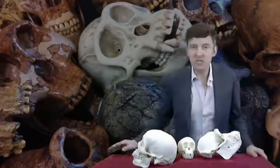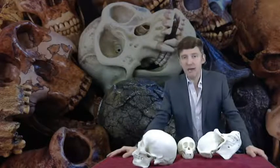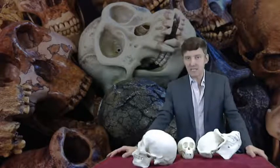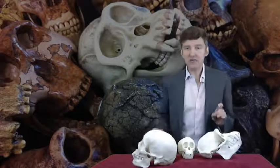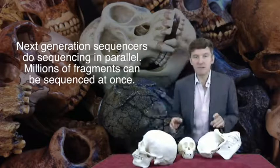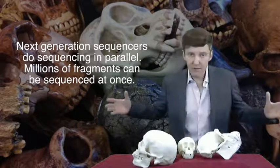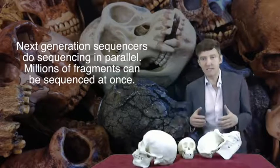But not anymore. We've had a revolution in technology. With the new machines we have now, you don't have to separate the fragments and sequence each one individually. Next-generation sequencers do sequencing in parallel, which means that thousands or even millions of DNA fragments are sequenced simultaneously, providing a much faster and less expensive way of sequencing.